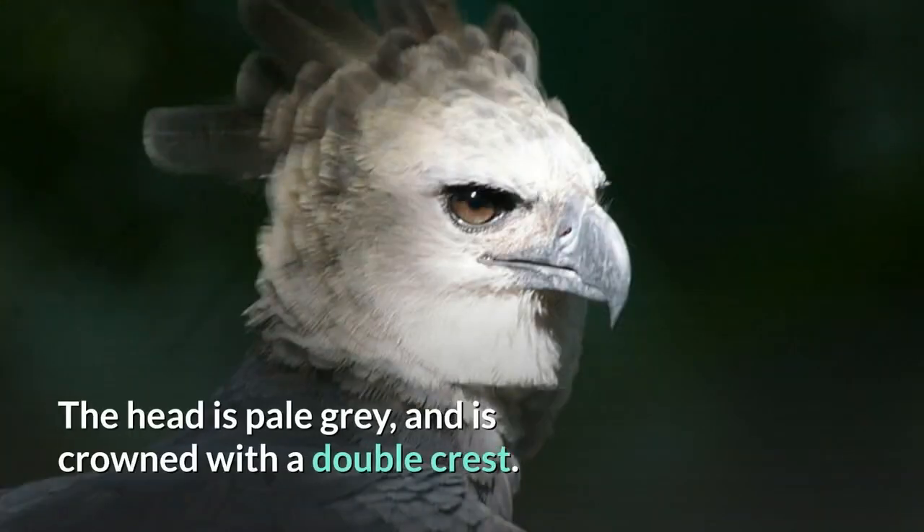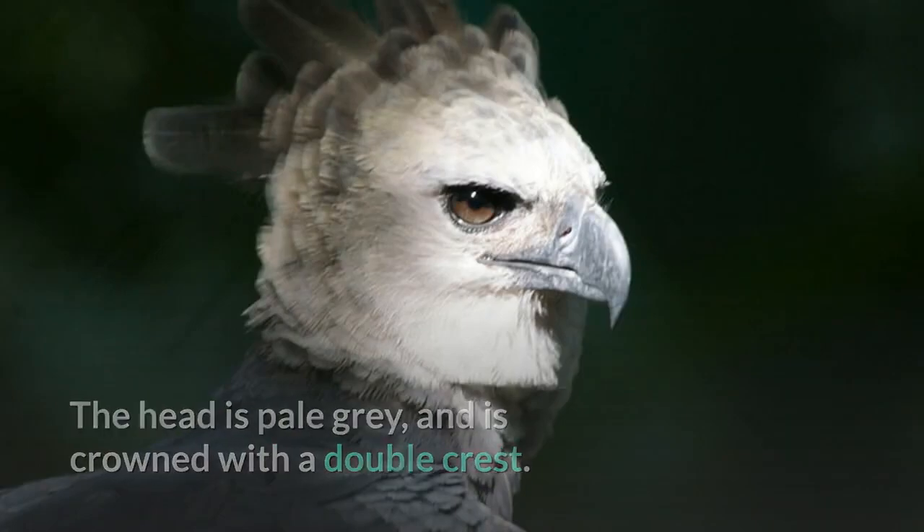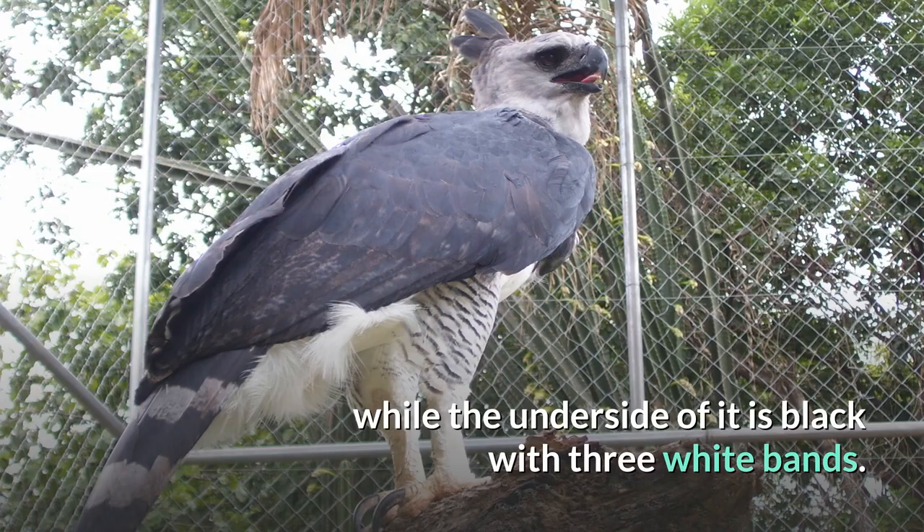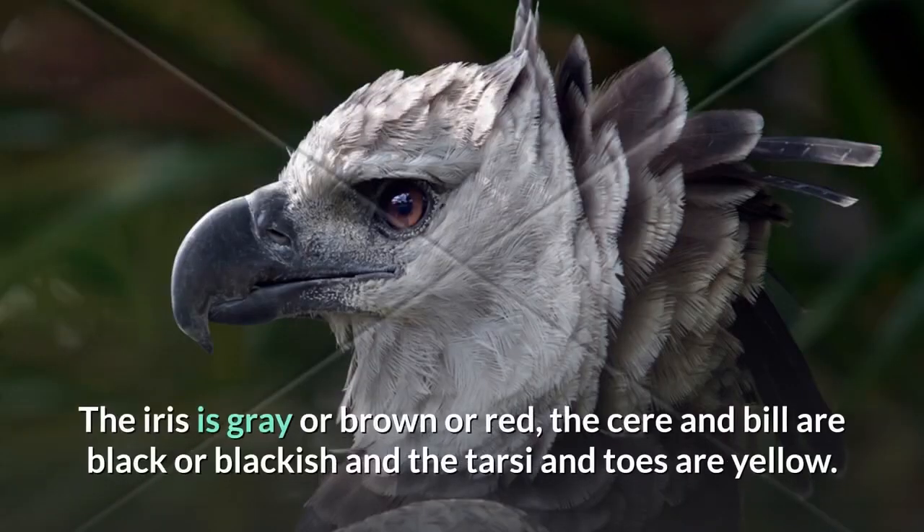The head is pale grey and is crowned with a double crest. The upper side of the tail is black with three grey bands, while the underside of it is black with three white bands. The iris is grey, brown, or red; the cere and bill are black or blackish, and the tarsi and toes are yellow.